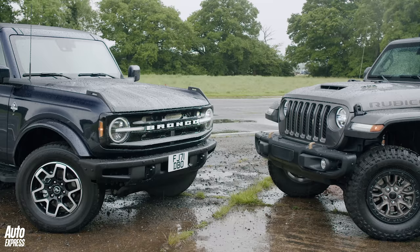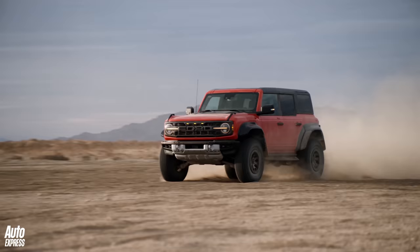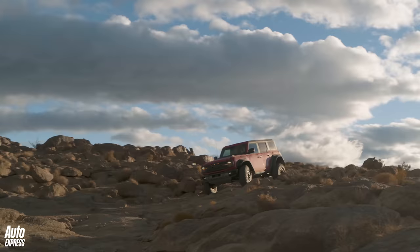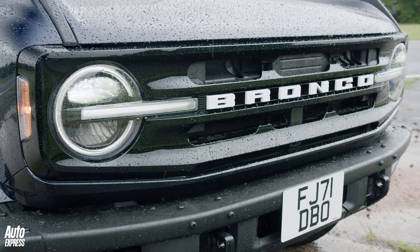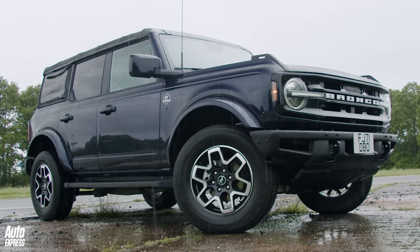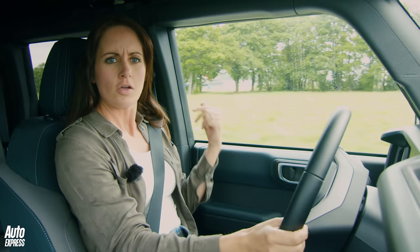Straight off the bat, it's worth saying that if you want to buy a Bronco or a Wrangler 392 in the UK, it won't be through official dealer networks — you'll need to import one through Clive Sutton. And that brings us onto another point: Yusuf keeps bragging about the Wrangler's crazy power figures, but Ford has released a V6-powered Bronco Raptor with around 400 brake horsepower, which is a much closer match for his V8 Wrangler. We couldn't get hold of one of those in the UK, but the Bronco's inherent advantages should still be evident in this test.